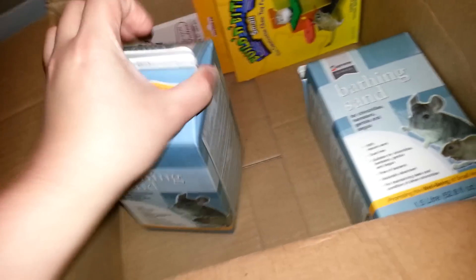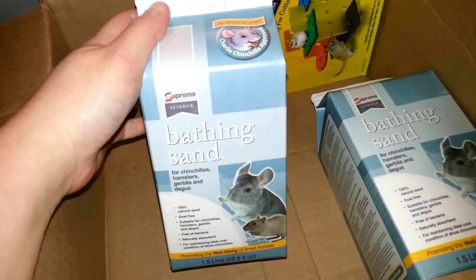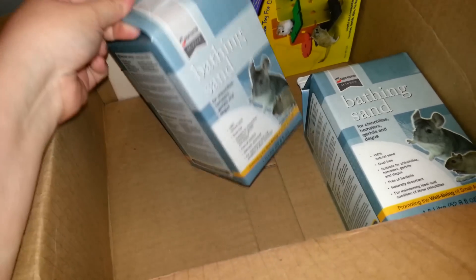I got two of these — this is their bathing sand, it's by Supreme. I really like the sand, so that's why I got two of them. Might as well stock up on it because they only come in these cartons.